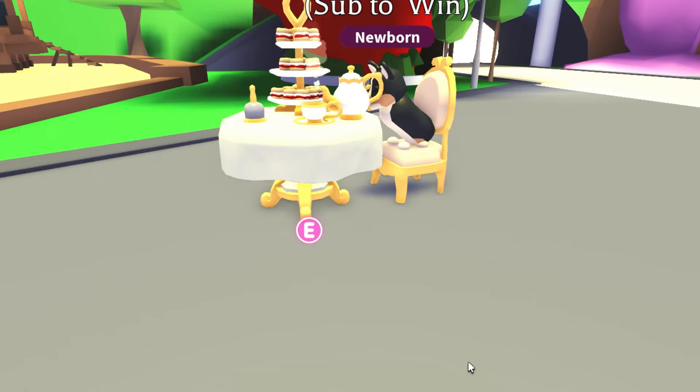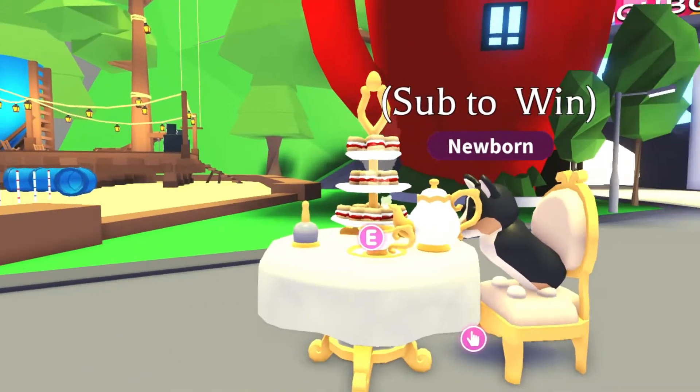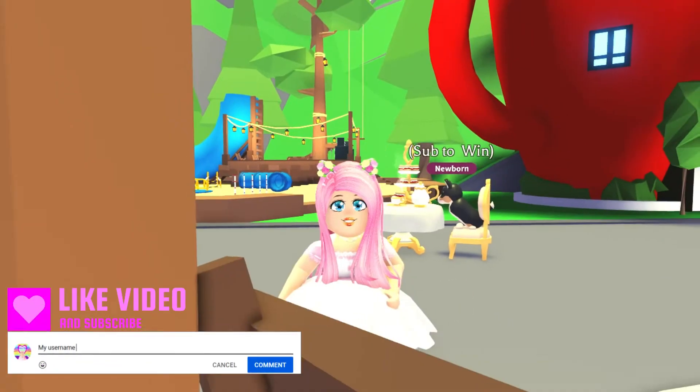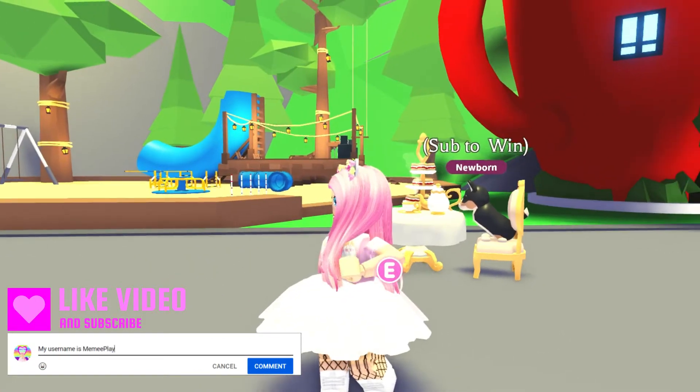Look how adorable that is — so sweet! All you've got to do to be in with the chance of winning is like this video, subscribe to my channel, and comment your Roblox username in the comments below.